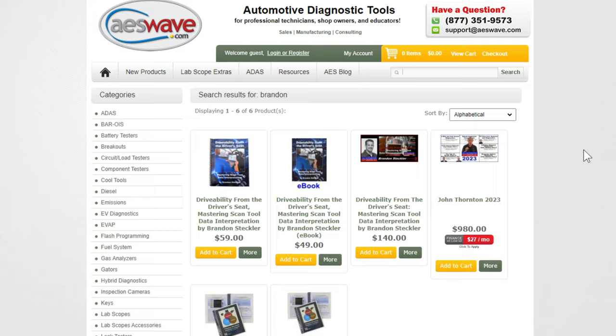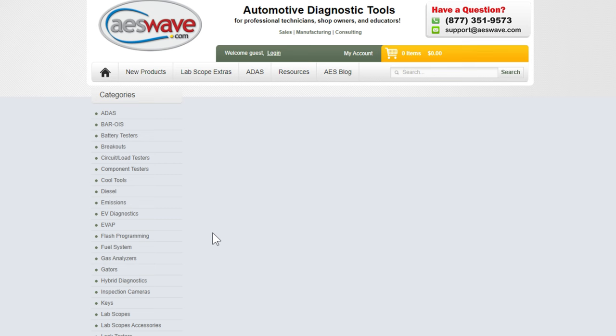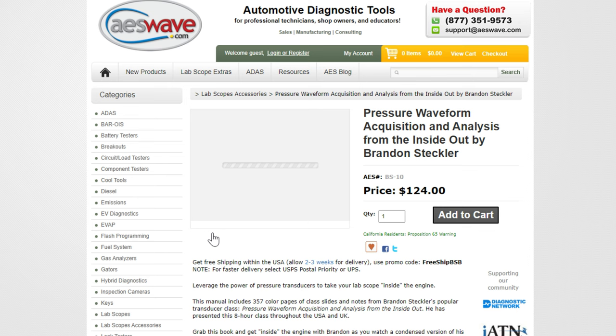I think everyone should attend these classes. Be sure to check out the Trained by Tech YouTube channel, who is also responsible for sending me to the first ever training event I ever attended. It truly changed the trajectory of my career completely.